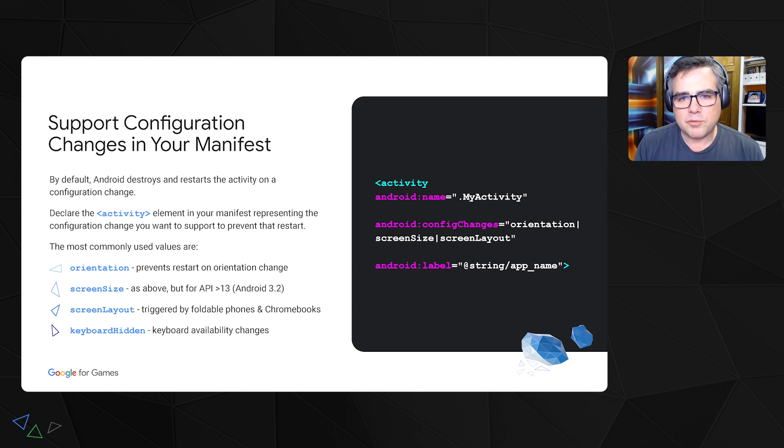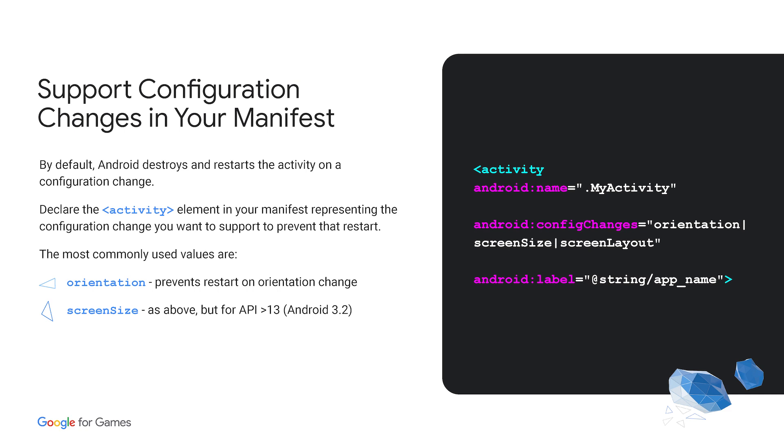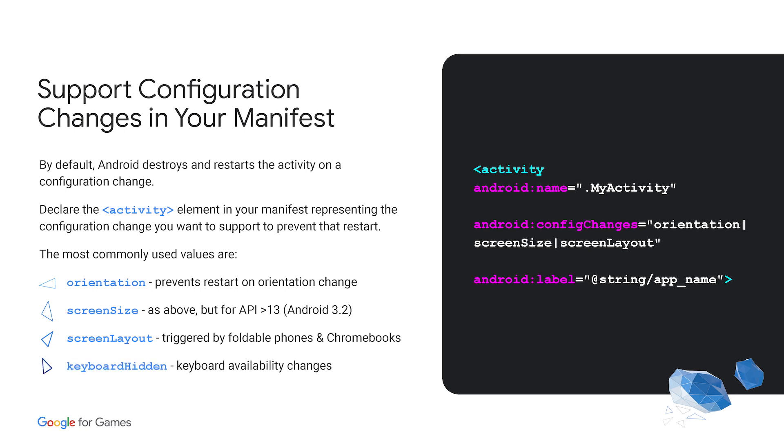Let me talk about what this looks like in code. The first step is to support configuration changes in your manifest. By default, Android destroys and restarts the activity on a configuration change. So you want to declare the activity element in your manifest with the configuration changes you want to support to prevent that restart. The most commonly used values are: `orientation` (prevents restart on landscape/portrait change), `screenSize` (same but for APIs larger than 13, post Android 3.2), `screenLayout` (triggered by foldable phones and Chromebooks), and `keyboardHidden` for keyboard availability changes.